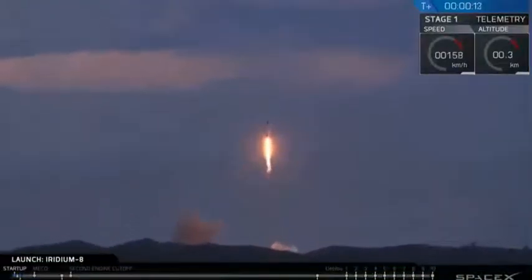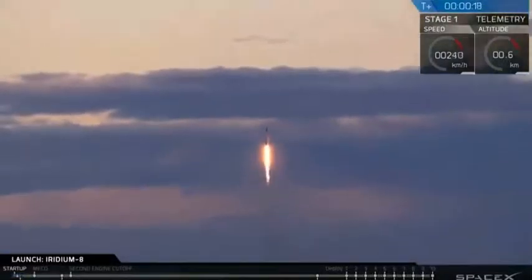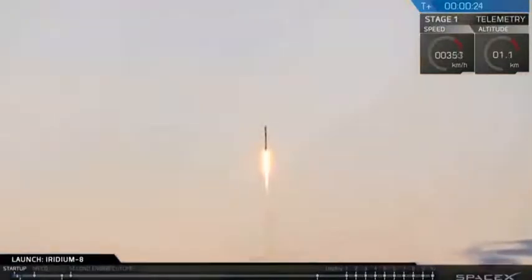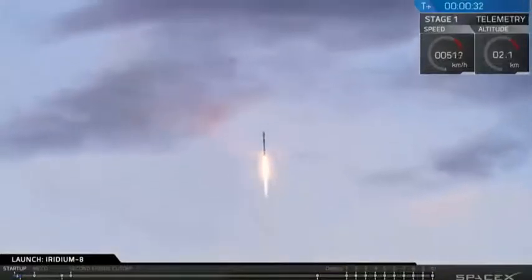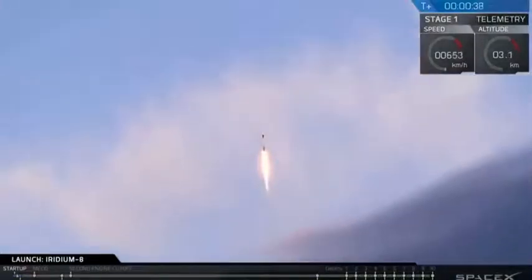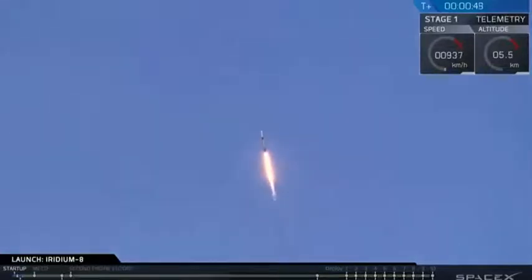Vehicle's pitching downrange. Stage 1 propulsion nominal. T-plus 40 seconds and Falcon 9 is on its way, with a countdown to the last 10 seconds by Iridium CEO Matt Desch. We're throttling down now in preparation for the period of maximum dynamic pressure.